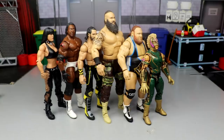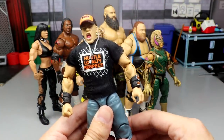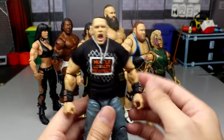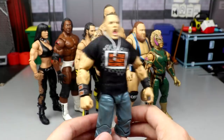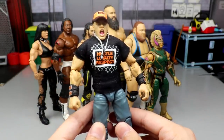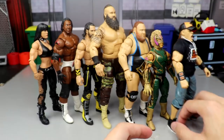Coming in at number 4, we have the Ultimate Edition John Cena. This is easily one of the better Ultimate Editions and possibly one of the best of the year. I love the screaming head sculpt — the straight-face head sculpt wasn't for me. The cloth shirt, all the accessories, molded sweatbands, interchangeable hands, double-jointed arms — it's an incredible figure. I love the hat, the depth of the sculpt, the ankle and shoe mold. It was a toss-up between this and the next figure. That's number 4.